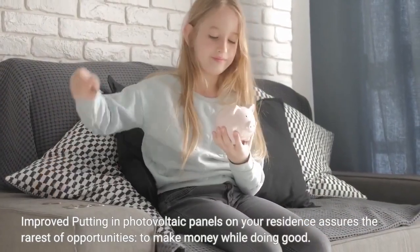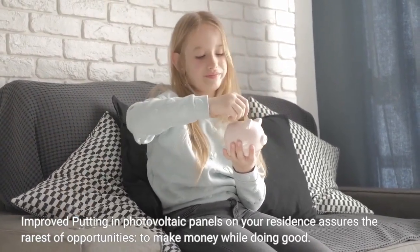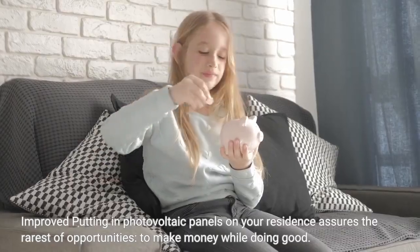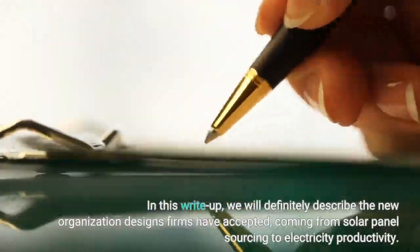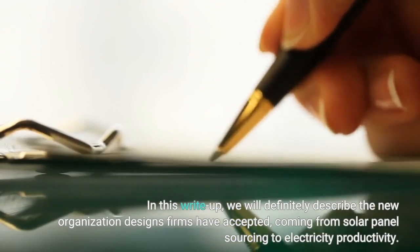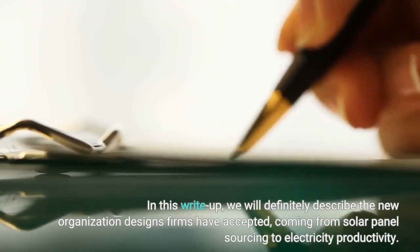Installing photovoltaic panels on your residence presents a rare opportunity to make money while doing good. In this write-up, we will describe the new business models firms have adopted, from solar panel sourcing to electricity productivity.